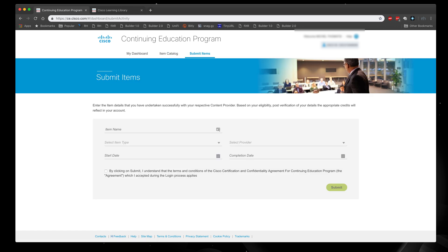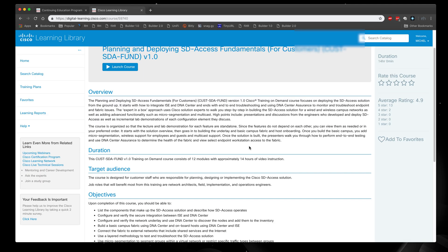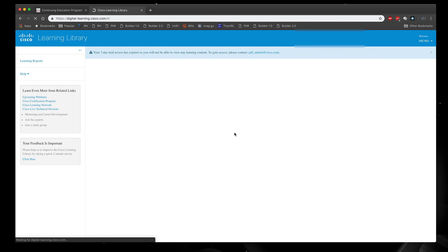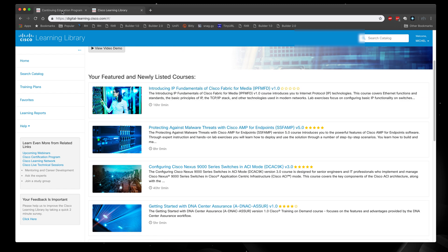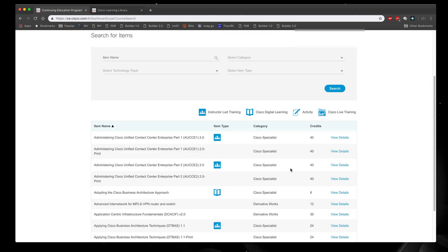The submission process was very simple and not complicated at all. I indicated which course I took, the item type — digital learning or Cisco Learning Library — the start date, the completion date, and uploaded the certificate file. I found all the particular courses available through the Cisco Learning Library, making sure they corresponded with what was supported on the item catalog for the credits I needed.